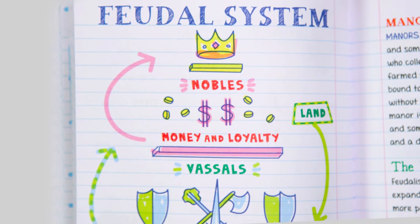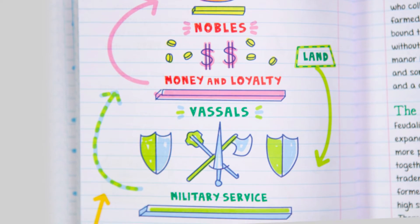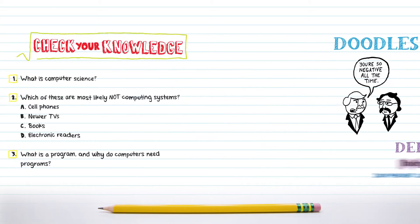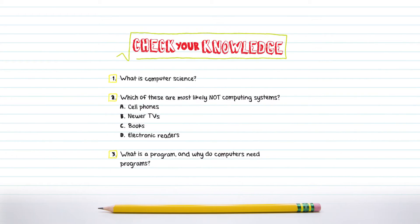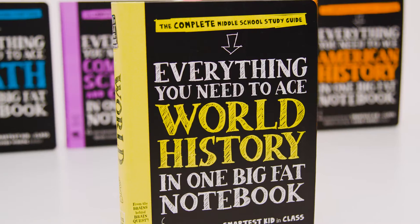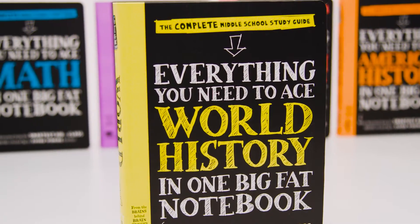Lessons explain key academic concepts in a way kids get. Doodles, mnemonics, definitions and even quizzes make subjects that were once intimidating become fun. It's like handing your student notes from the smartest kid in the class.